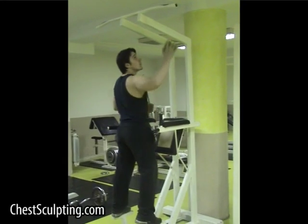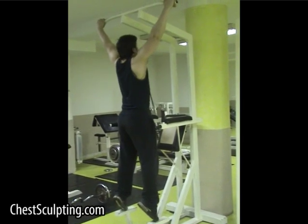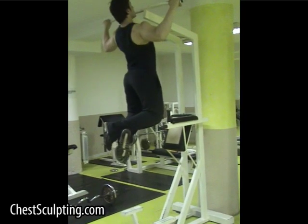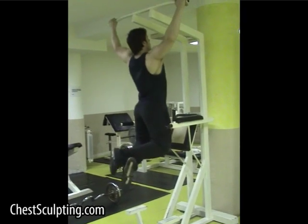Wide grip pull-ups. Grasp an overhead bar with your palms facing forward, hands wider than shoulder width apart. Cross your feet behind you so you are hanging from the bar. Pull yourself up as high as you can, ideally to the point where your upper chest is touching the bar. Exhale while doing this. While inhaling, slowly lower yourself back down to the starting position and repeat.